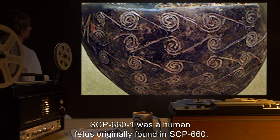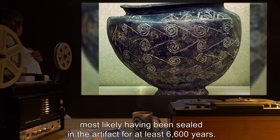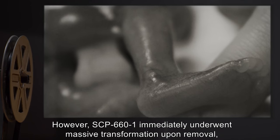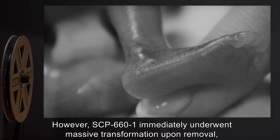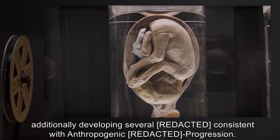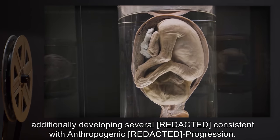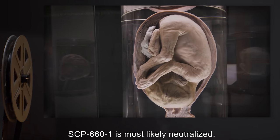SCP-661 was a human fetus originally found in SCP-660, most likely having been sealed in the artifact for at least six thousand six hundred years. However, SCP-661 immediately underwent massive transformation upon removal, additionally developing several traits consistent with anthropogenic progression. SCP-661 is most likely neutralized; details are available to personnel with clearance 4-660.